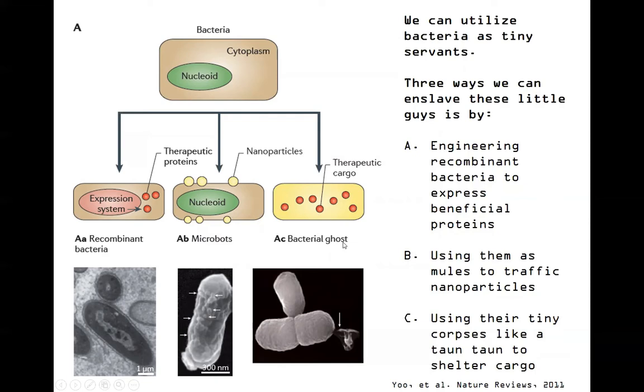These bacterial ghosts can carry therapeutic cargo - maybe a drug of some type, maybe some type of nanoparticle. We can use their little shells kind of like a tiny tauntaun for our therapeutic cargo to protect it until it gets to whatever target. Obviously, these bacterial ghosts are not going to have the targeting ability they might have when alive. These guys are also useful - this is just an aside - sometimes in developing vaccines, you can put empty husks into vaccines to stimulate the immune system. These are very much dead, not able to cause disease in any way, they do not have any genetic material, so there's no risk of horizontal gene transfer.